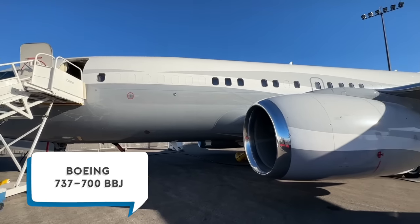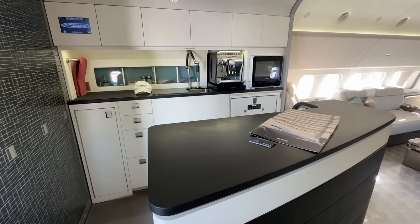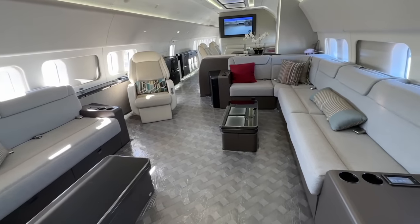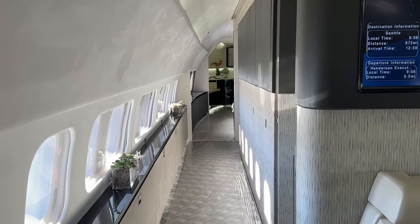The next plane I toured is a Boeing 737-700 BBJ with increased gross weight. It is marketed by AFJEC Global and currently looking for a buyer. This BBJ has six zones with a great entrance, open kitchen, and a grand hall.